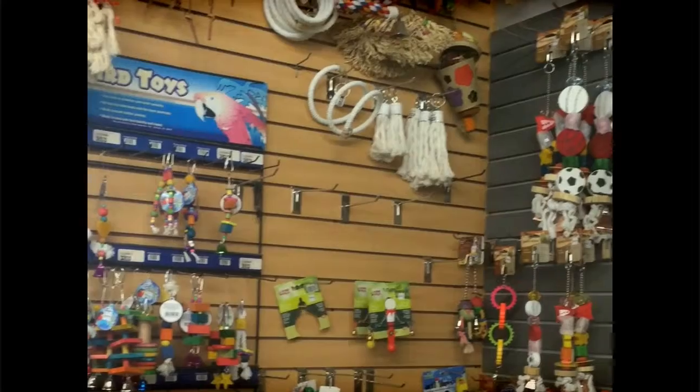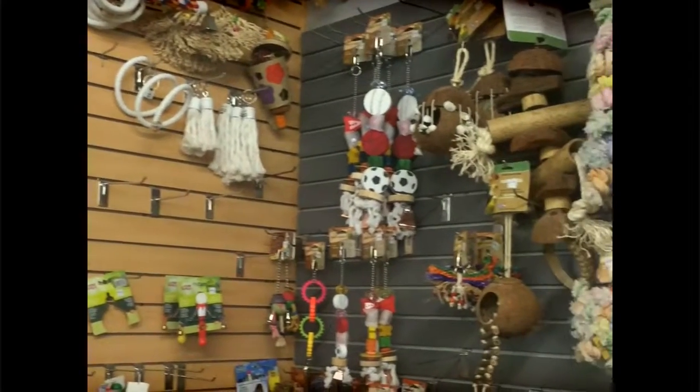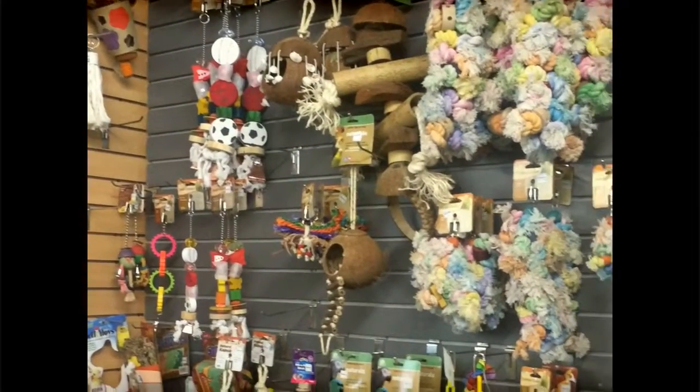As always, when you're down here, check out the toys — got some great ones in stock. Come check us out at Sierra Fish and Pet.